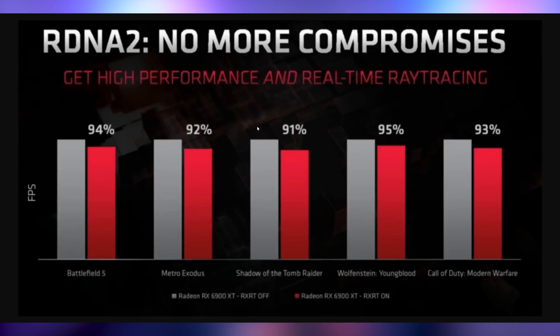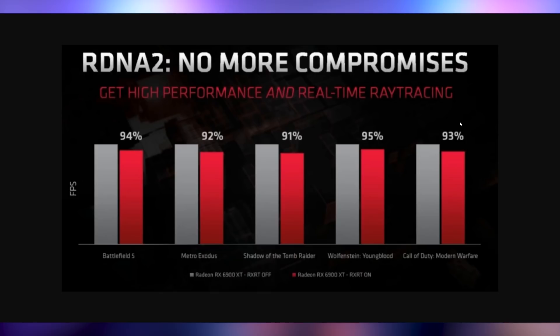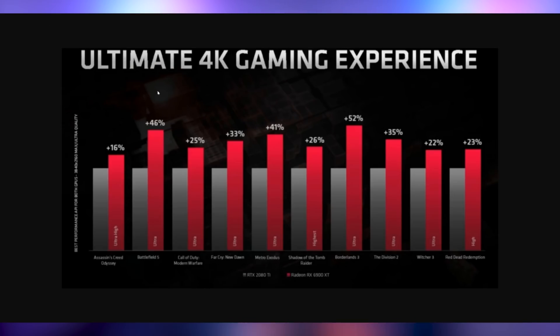Not only do we get the image and the specs, we also have the benchmarks. They are comparing RDNA2 with ray tracing turned on, which is going to be called RXRT, standing for Radeon ray tracing. When you turn ray tracing on, you only lose 6%, 8%, 5%, 3% — basically nothing. And then comparing it to the 2080 Ti — AMD apparently supplied those benchmarks too. Look at the slaughtering that happens. Dead is the 2080 Ti.